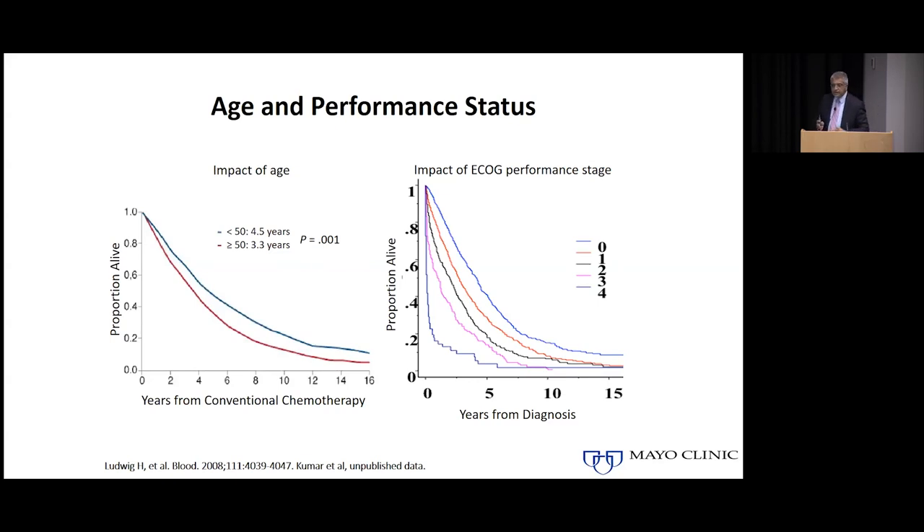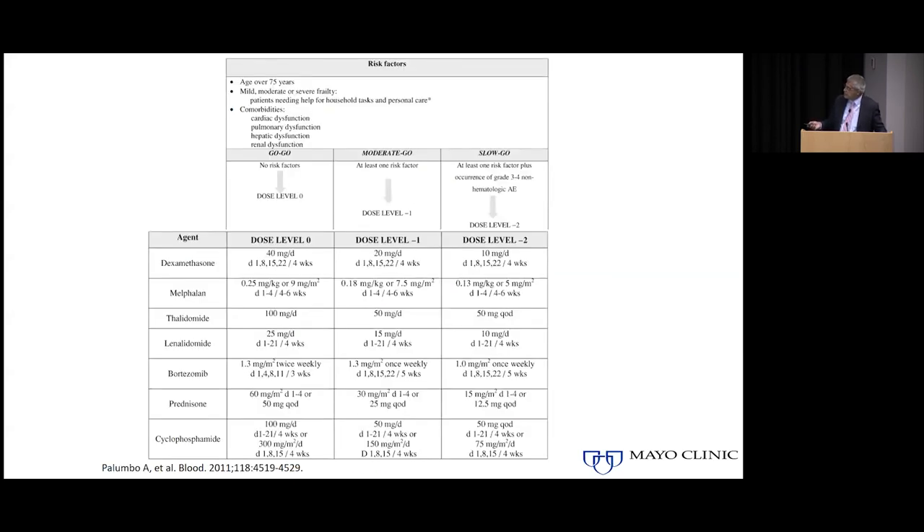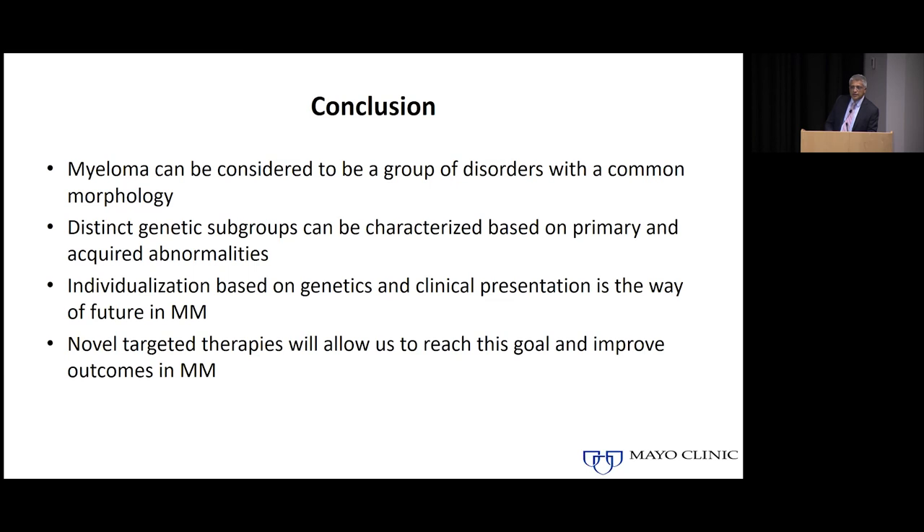We also have to individualize therapy by taking into account patient characteristics. Age needs to be factored in — with age comes different ways patients metabolize drugs, how they react to drugs, and what ongoing illnesses might be worsened by therapy. Taking all that into account is as important as accounting for differences in the tumor itself. Many algorithms have been developed so that we can treat even older or more frail patients with the same drugs used for younger fit patients, but modifying the regimen using different doses or schedules so they also get maximum benefit from advances that have been made.